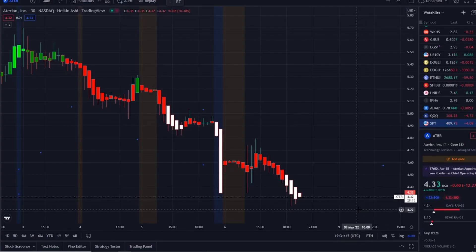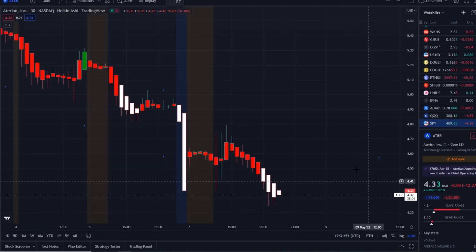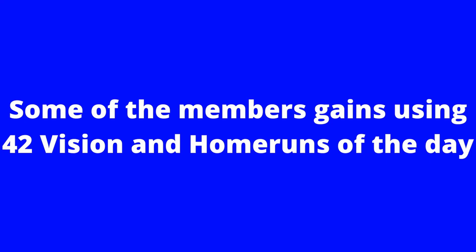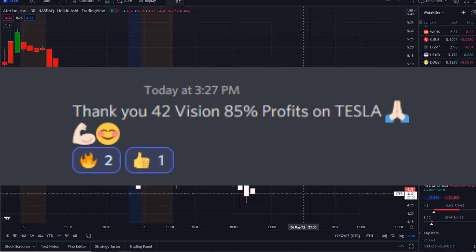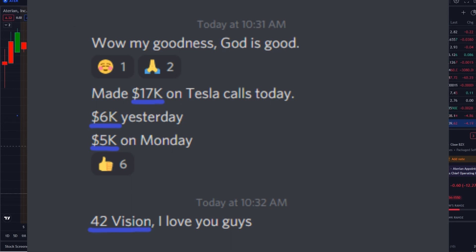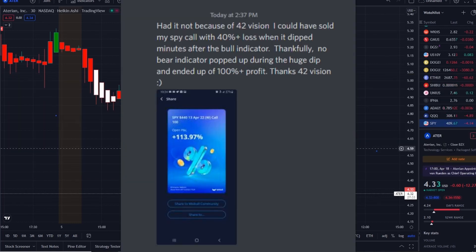Here we are with ATER stock — as stated earlier, it is trying to hold itself up and find support but having trouble doing so. We're going to break down some key levels in today's video. First I want to pull up the 42 Vision bull and bear indicators, which you can now gain access to as well. The link is down below in the description to connect to the SPY bot, QQQ bot, and our newly released Tesla bot.